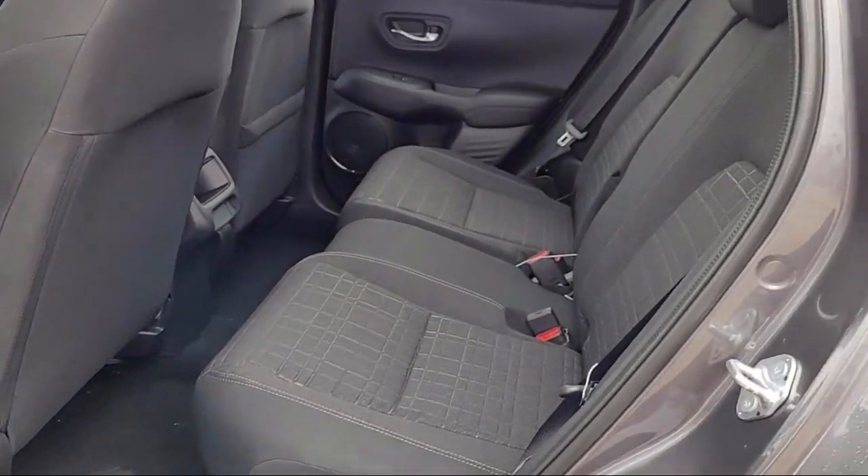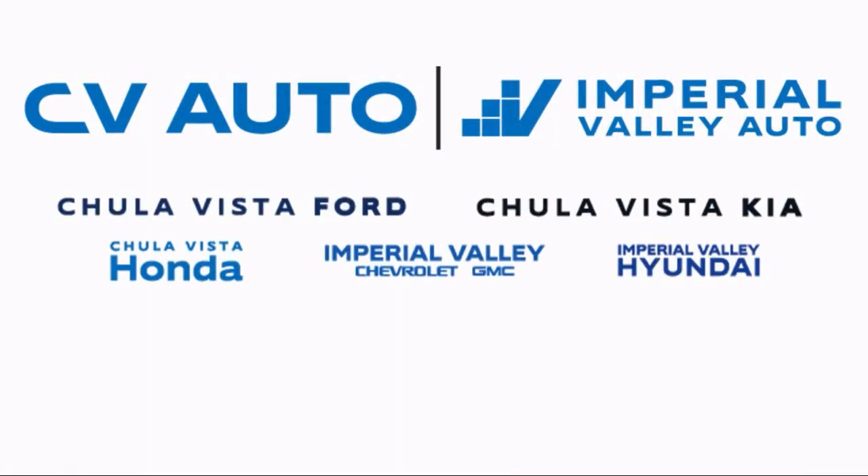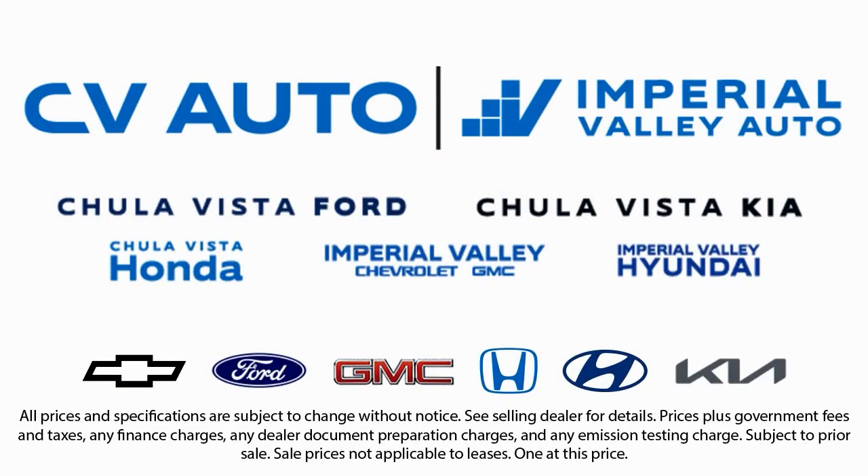Friendly service, a diverse inventory, and a top-rated service department come together for you. We have one of the largest inventory selections in Southern California. So come see us today, and drive home in the vehicle that is just right for you.